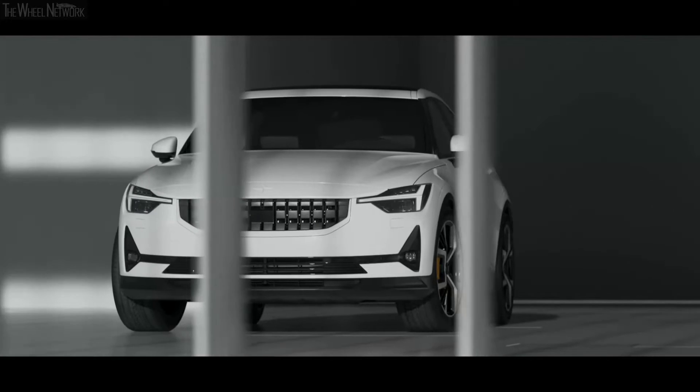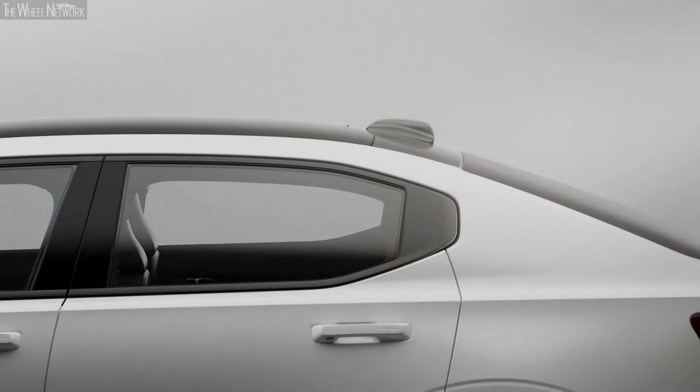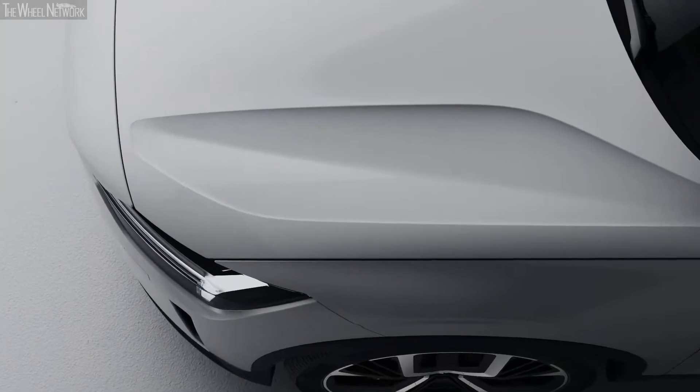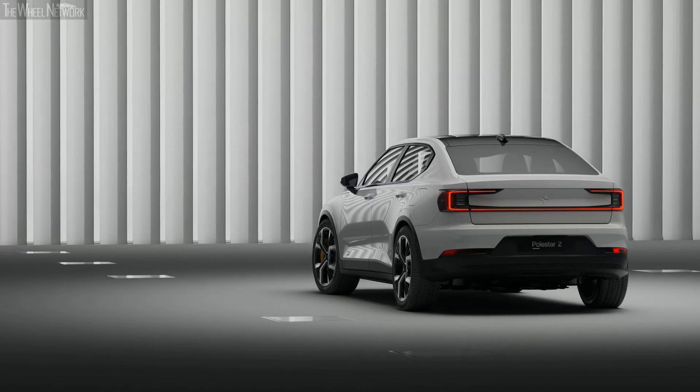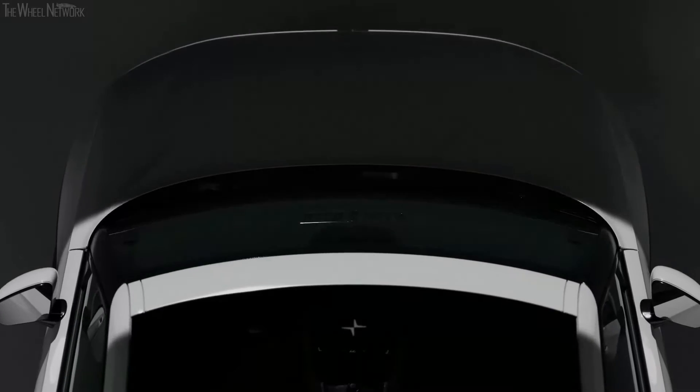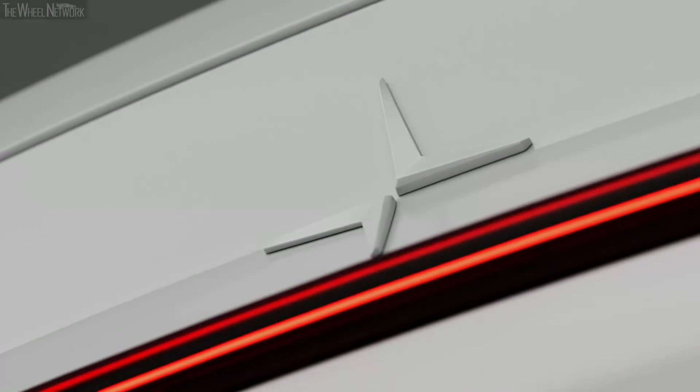A confident creature playing to its own rules. Bold graphics, clear-cut architecture, sensual surfaces and a powerful stance materialize in an uncompromising, pure and progressive design which embodies the true DNA of Polestar.